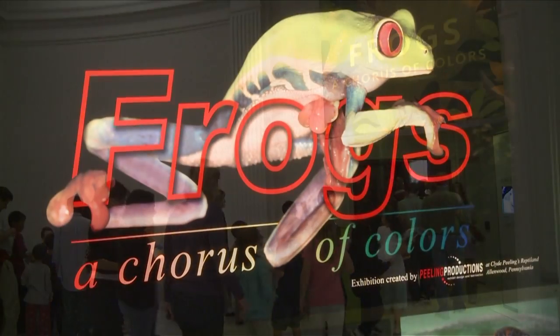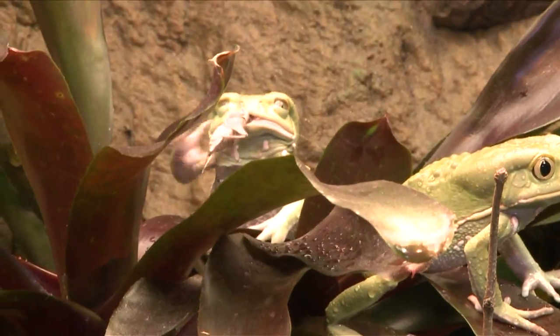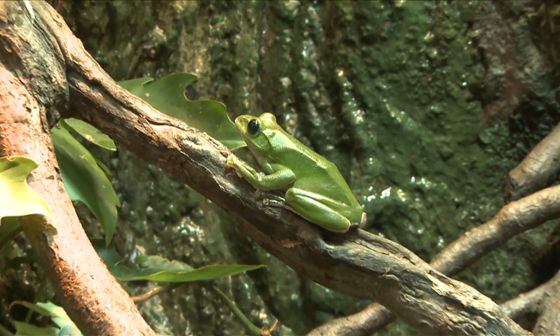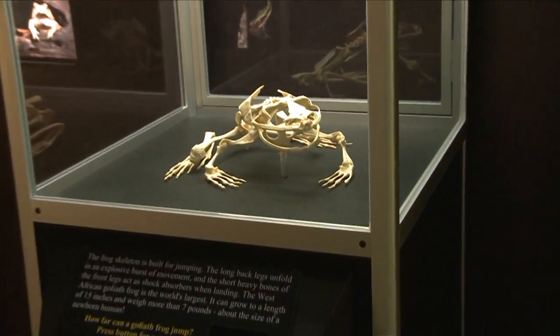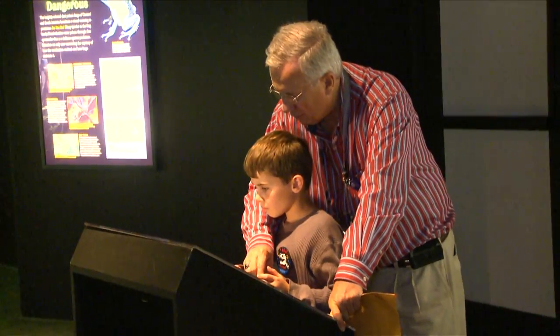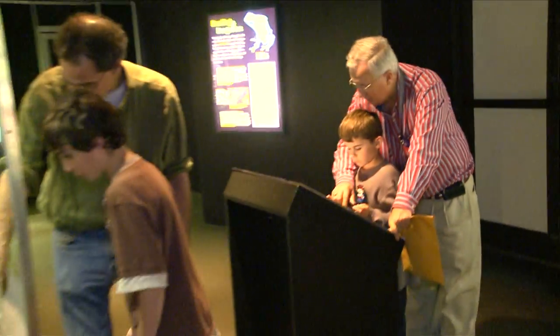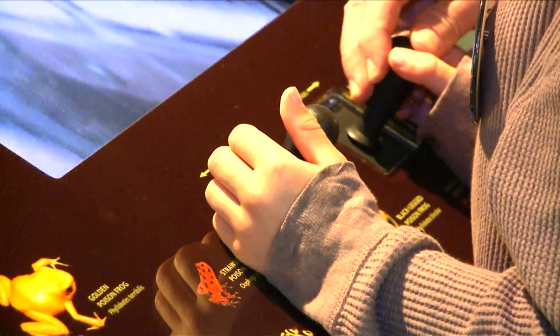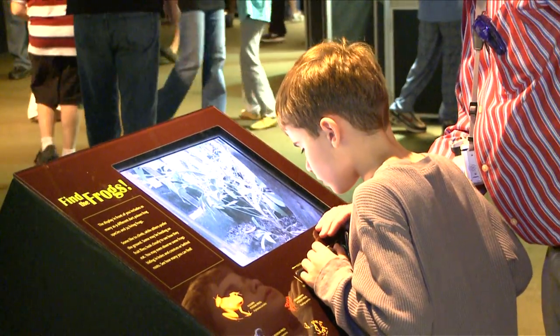We actually have 26 species of frog that are in the exhibit at the moment. We have a lot of interactives in there, so for families with young children there's a lot of hands-on things — for example, we have video cameras that you can control to get really close-up views of frogs. There are interactive kiosks where you can play back different frog calls or see frogs feeding.